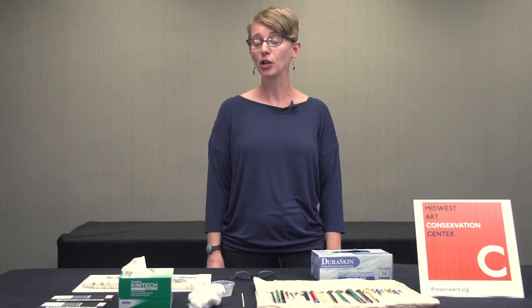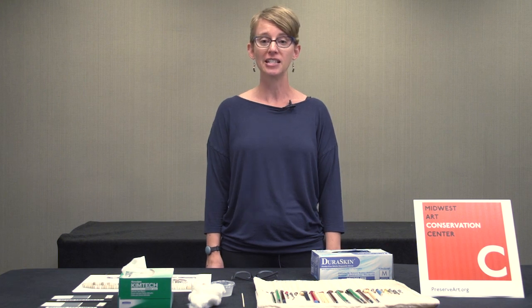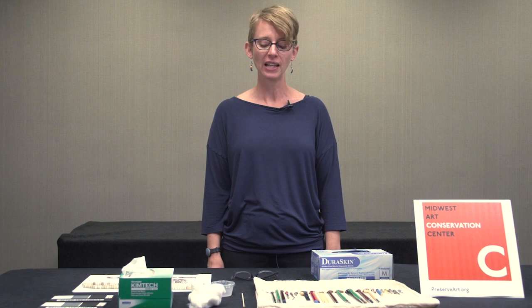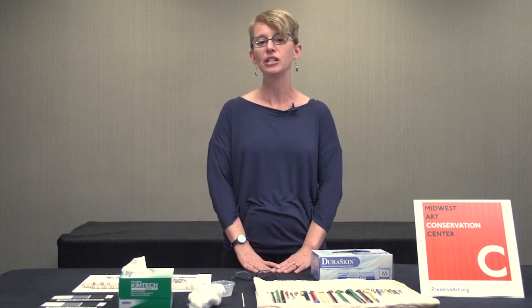We also take work from private clients, and I work on a variety of different materials, all in three dimensions. It can be fine art sculpture, decorative arts, archaeological materials, and ethnographic. I'm here today to talk to you about bead cleaning. I've presented a half-day workshop on cleaning beads at ATALM and I just wanted to talk to you a little bit about some of the tools and techniques that we use in conservation.